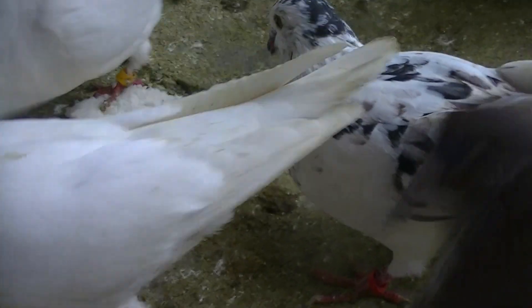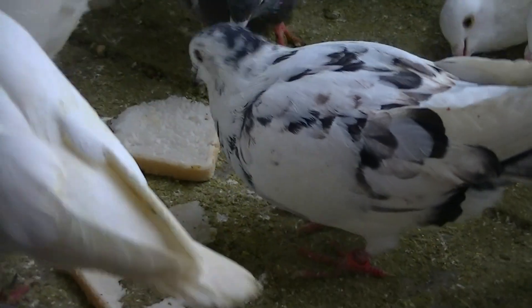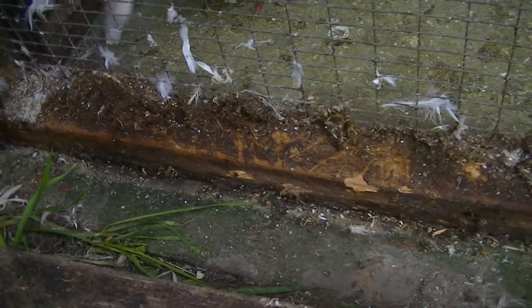Hey guys, welcome to Andy's Fanshares for another video on how my fanshares doves are getting on. It's absolutely freezing now — like one degree out here. It's been very cold all this week. I'm just in the middle of cleaning them out and I've just put in fresh seed, water, some bread for them, and some grit as well.